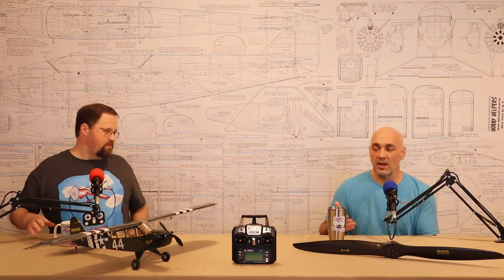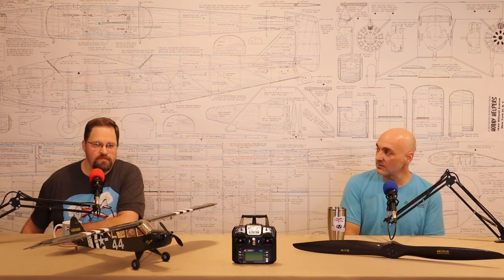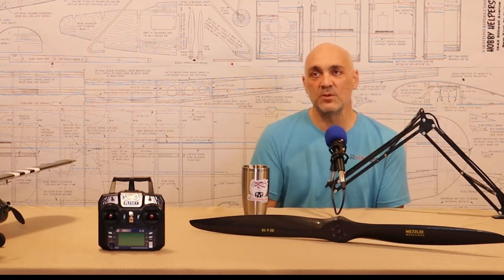I mentioned trader ratings — RCGroups, RC Universe, and eBay all have some form of feedback or trader rating. On RCGroups, when you have a transaction with somebody and I received the engine and it was as described, I went back to the page and there's a link to submit a trader rating. The more positive ratings a trader gets, the more comfortable people will be to trade with them.